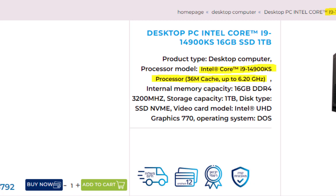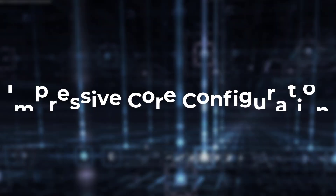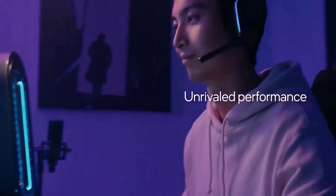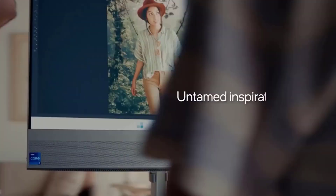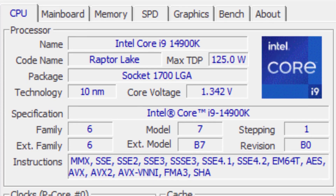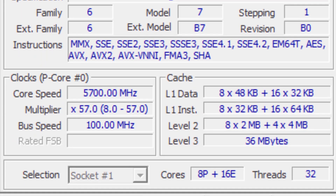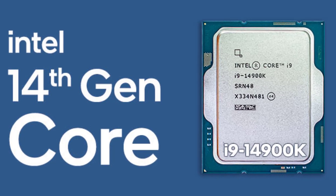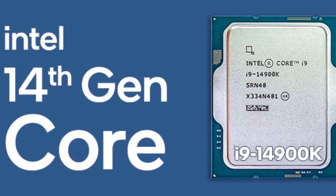The Core i9-14900KS also promises impressive performance across all its cores. With eight high-performance P-cores and 16 efficient E-cores, it boasts a total of 24 cores and 32 threads. This core configuration is designed to handle a wide range of workloads, from multi-threaded applications to power-efficient tasks. The P-cores are expected to reach up to 5.9 GHz, while the E-cores are rumored to hit 4.5 GHz, ensuring exceptional performance across the board.